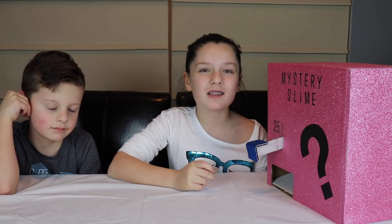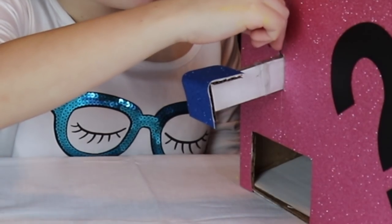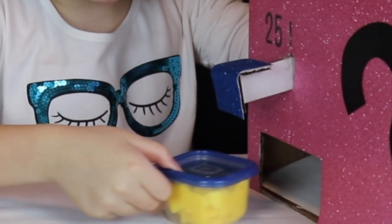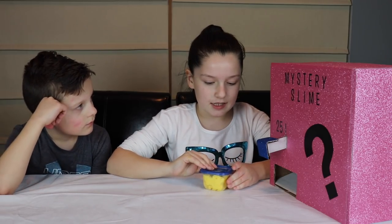Let's get on with our first mystery slime. If you don't know how it works, it's like our other vending machines — you put your quarter in, you push the lever in, and your slime comes out. We're just gonna try to guess the slime.